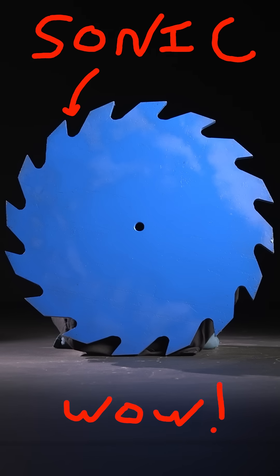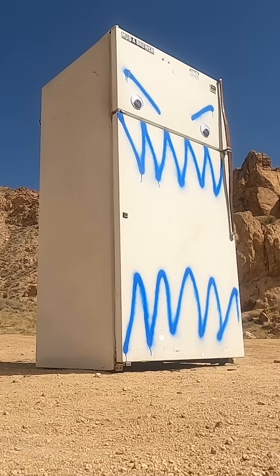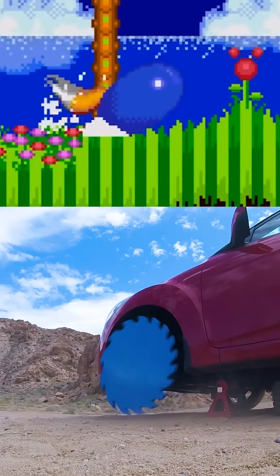This is Sonic the Hedgehog — or rather, it's a giant steel dimensionally accurate recreation of Sonic that we used to destroy a TV, a fridge, and a person standing. And all I had to do was get it spinning along the ground at the speed of Sonic, which we'll get to in a second.